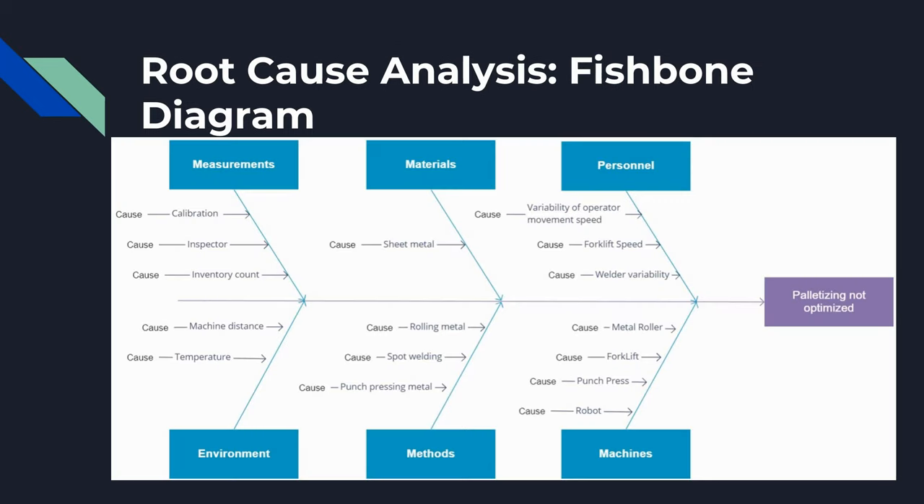Continuing the root cause analysis, we decided to use a fishbone diagram as a method to show what causes the palletizing system to be inefficient and what leads to its lack of optimization.